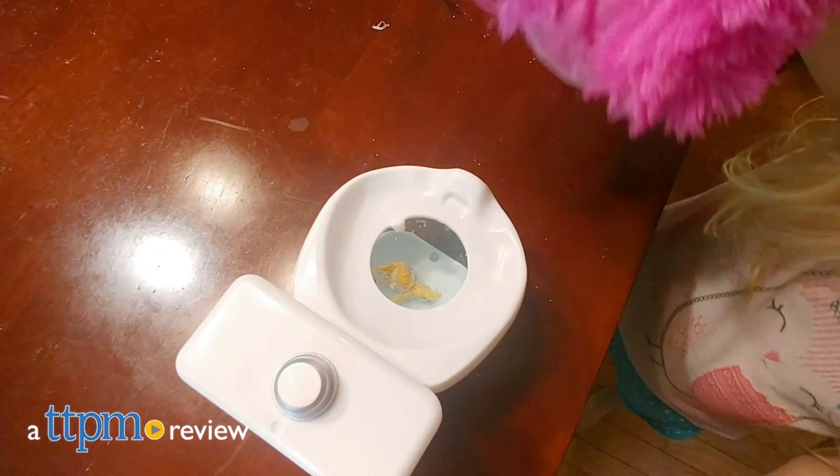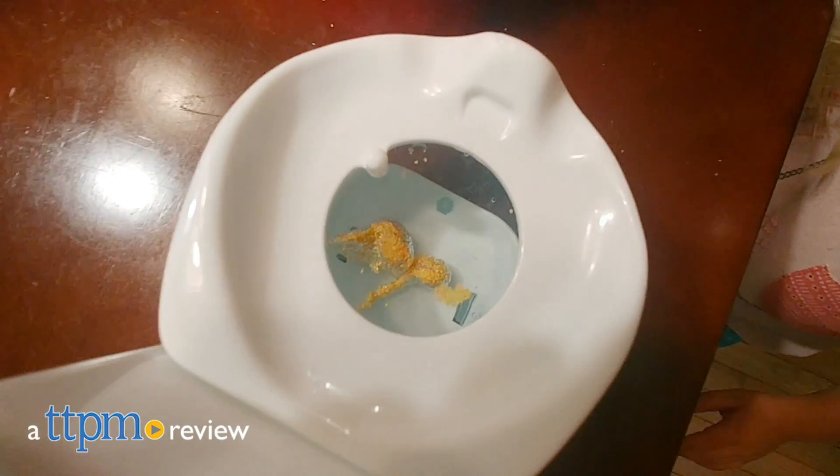When you gotta go, you gotta go, and nobody knows that better than this flamingo. Hi, I'm Lori from TTPM.